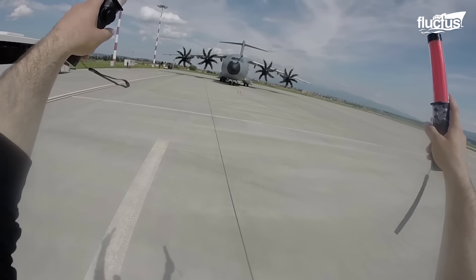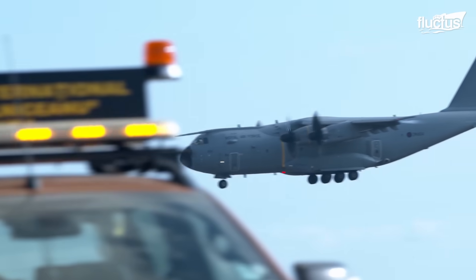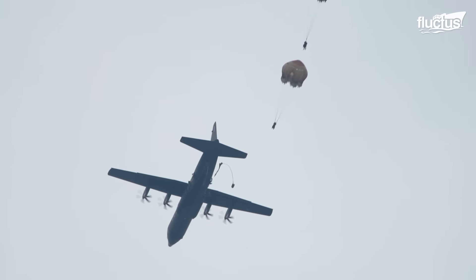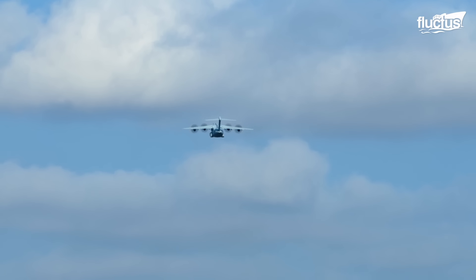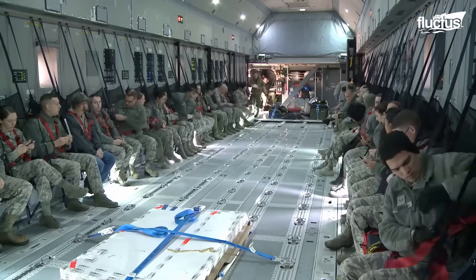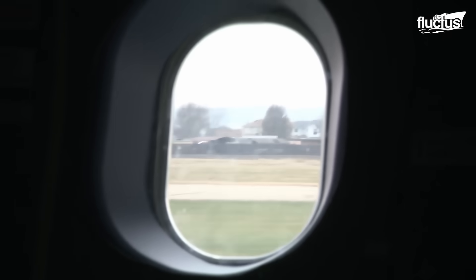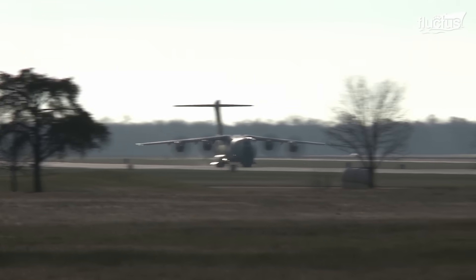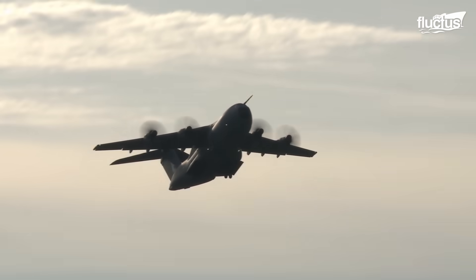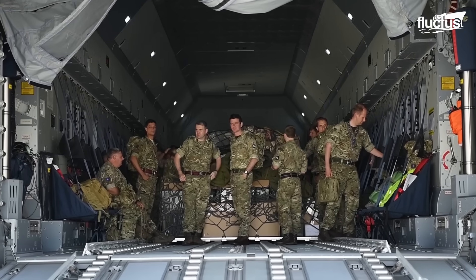Though propeller-driven aircraft are sometimes viewed as antiquated next to jets, turboprop engines like those used aboard the A400 actually combine elements of both. This drastically increases both their efficiency and ability to provide high power at lower speeds, making them well-suited for short to medium-haul flights. Airbus also designed the A400 with a high wing configuration, enhancing its ability to take off and land at short, often austere locations, making it a vital tool for getting troops and equipment to the front lines.